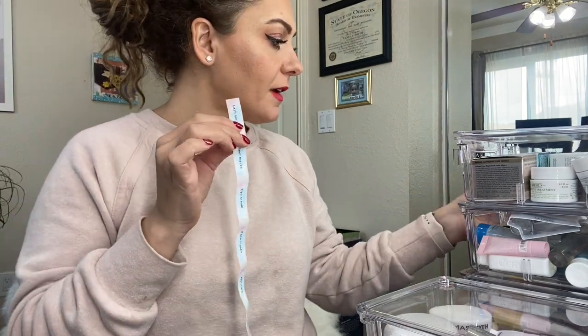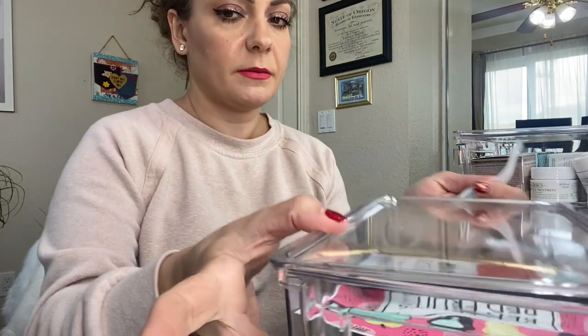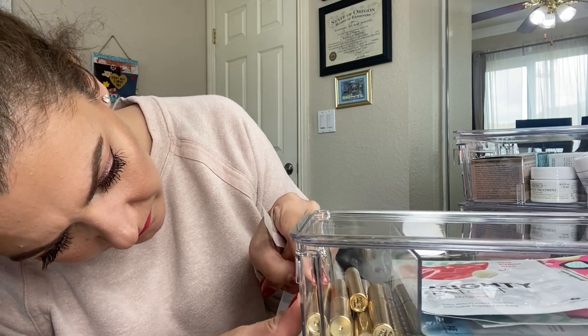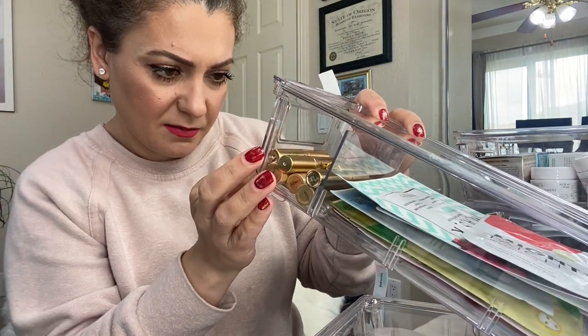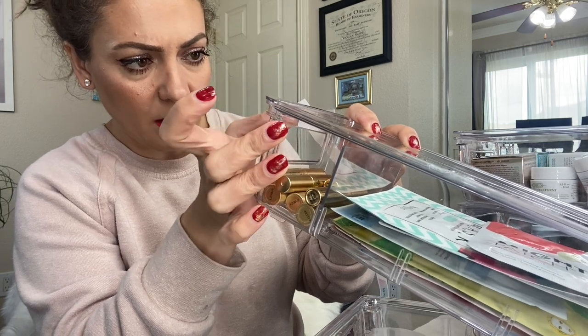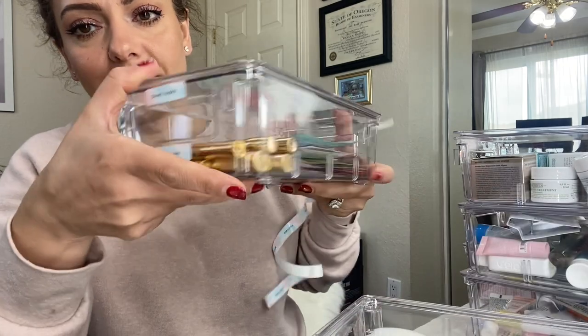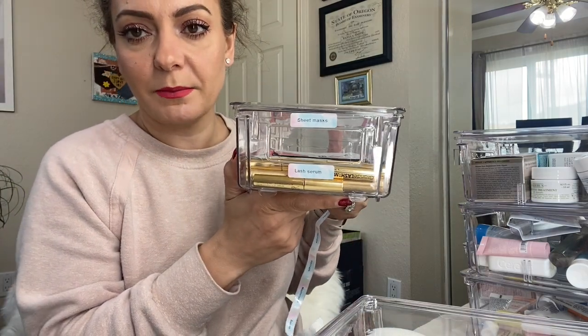I printed all the labels and I'm going to start placing them. The first bin has Lash Serum and Face Masks — I'll put lash serums in front. So the label goes up here and the sheet masks tag goes right below it. I'll flip it around so you can see — I like them right under each other. We've got face masks and lash serum. It's not perfect but it's alright.